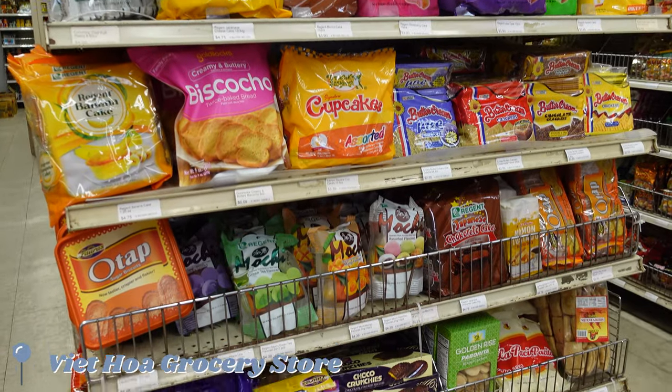We took a break from the heat and stopped by Viet Hoa grocery store to check out the variety of Vietnamese goods they carry. There were so many things we wanted to try.